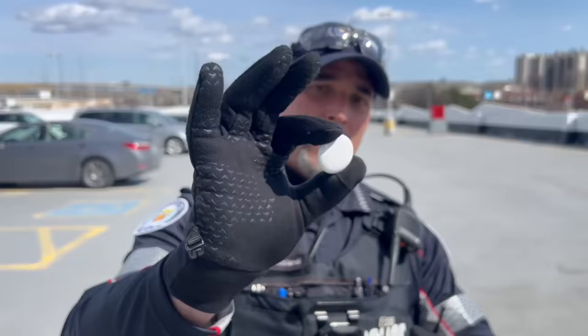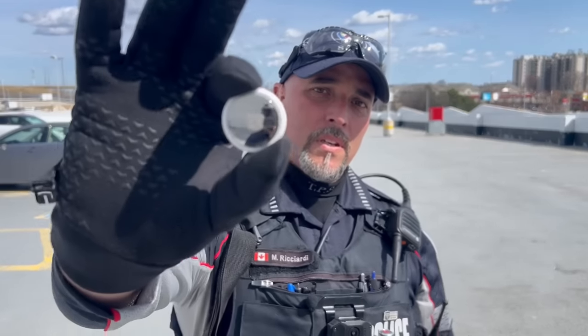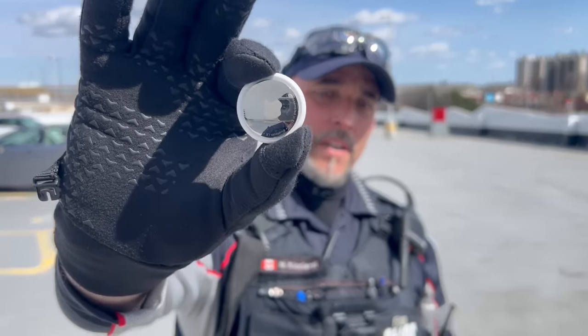Good afternoon everyone. Marco Ricciardi from 22 Division Toronto Police, here with my partner Tom Balaga. We're here to talk about a fairly new product — it's been about a year on the market — Apple AirTags. These little things are being used to mark vehicles, and what thieves are doing is walking around shopping areas and parking lots.